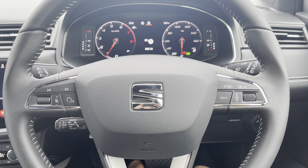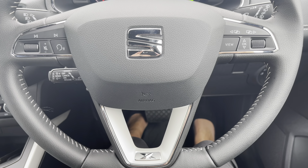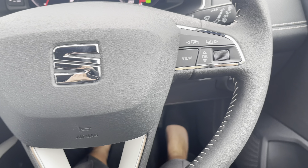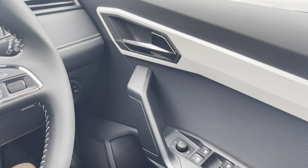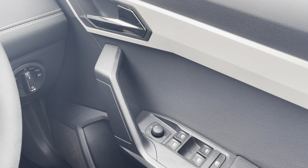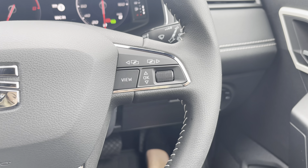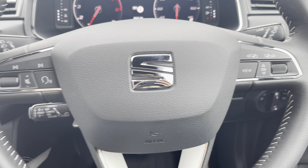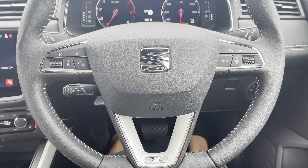So here we have got the fully leather steering wheel inside this Arona Excellence Luxe. It does come with the multifunctional controls which makes the driver's life a little easier when on the road, and you can easily adjust the options in front of you such as the display of the dashboard, the digital cockpit, adjusting the sound volume, or even skipping the song.